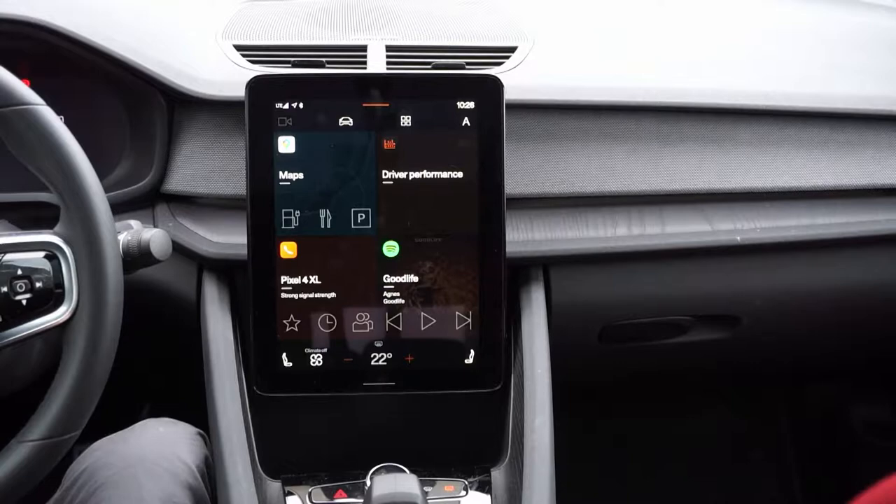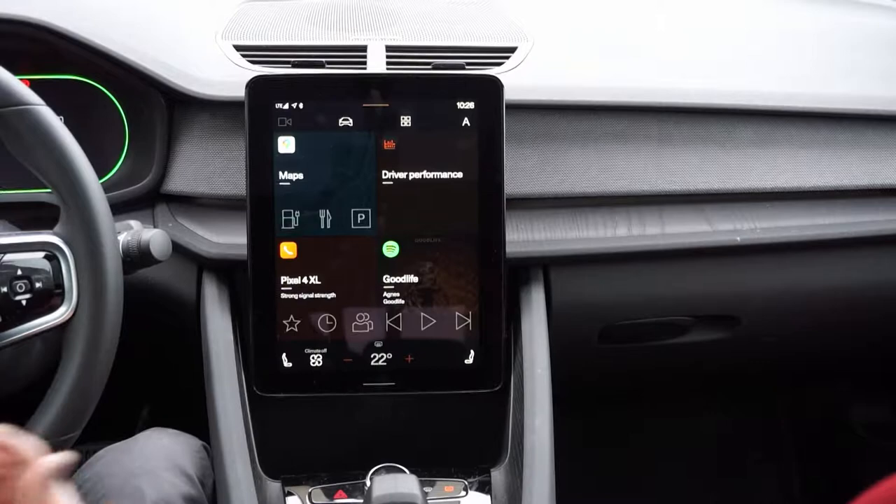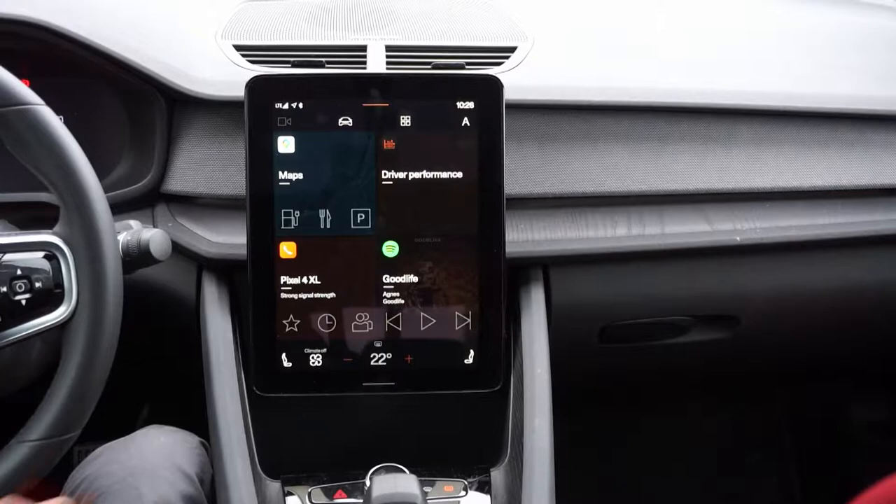Hi everyone, welcome back to Carless. This video will be about software, Android Automotive, and my thoughts on the new platform from Google. Reading the forums and Facebook pages, there are comments like 'why don't they just put Netflix and all these apps in — it should be so easy, they already have them on Android.'